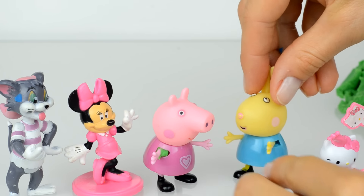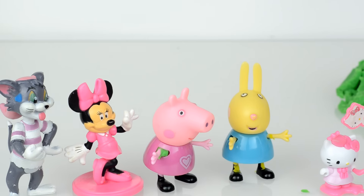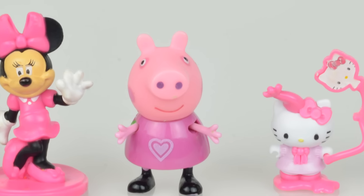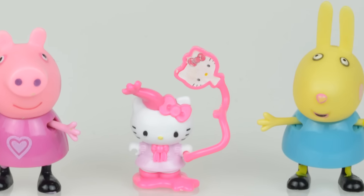Hello Kitty, hello everyone! Thank you for watching us, we are always glad to see you at Kids Toys channel. To have more fun, don't forget to subscribe. See you next time, bye bye!